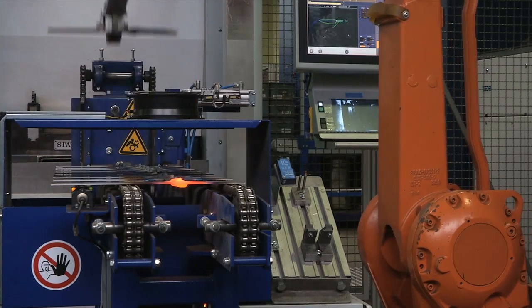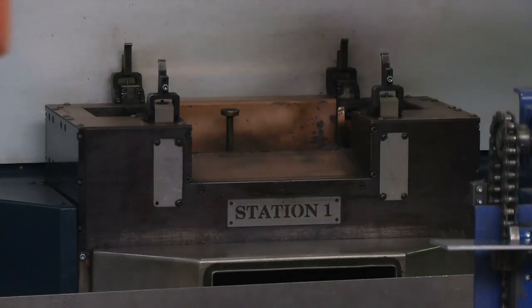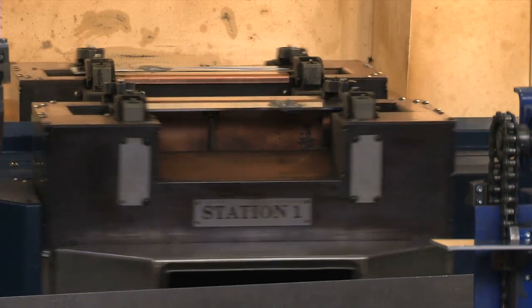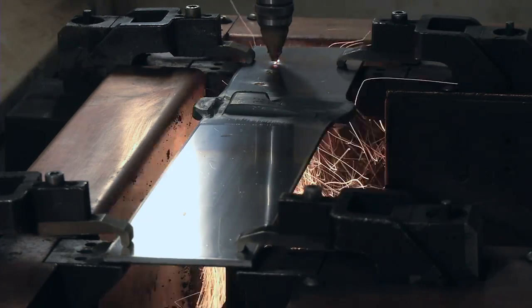That means we transfer all of the data directly from the CAD/CAM system to our laser cutting system. This allows us to react quickly and flexibly to any contour changes or modifications in new products. Where we used to have three steps, we now only have one. Instead of handling, cutting, and punching, we now only use laser cutting.